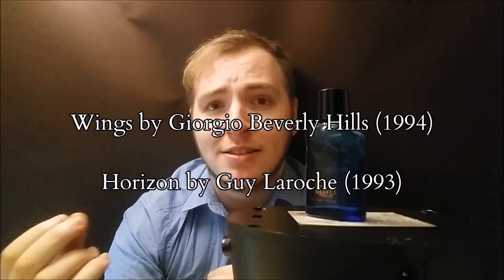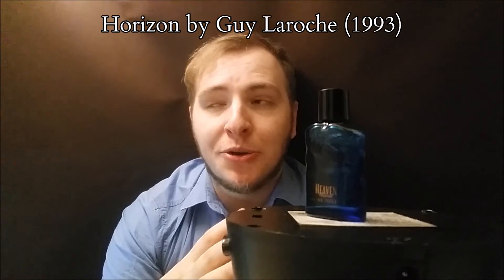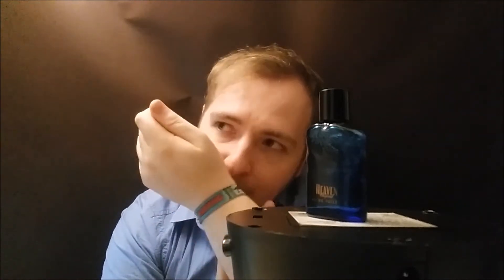It kind of reminds me of fragrances like Wings by Giorgio Beverly Hills and also Horizon by Guy Laroche — sort of typical early 90s aquatic scent with peppery elements, soapy elements, and balsamic elements with a lavender smell. It's a strong citrusy lavender scent. To me it smells like a richer version of Night Flight by Joop!, Wings by Giorgio Beverly Hills, or Horizon by Guy Laroche — the citrusy notes are very rich in this fragrance.